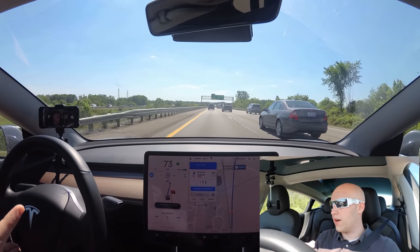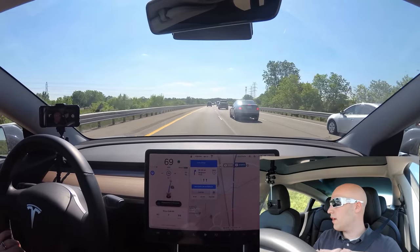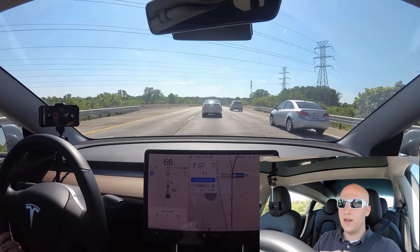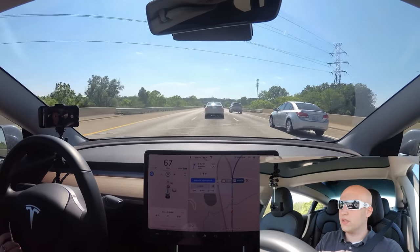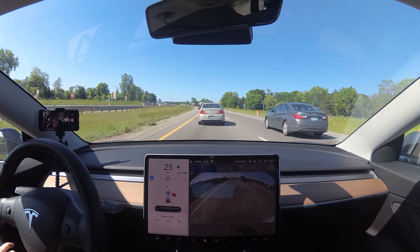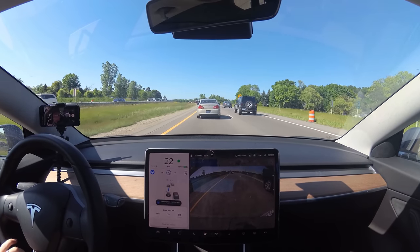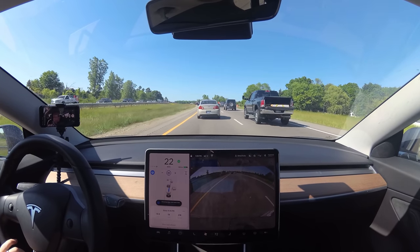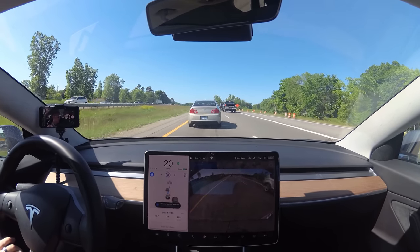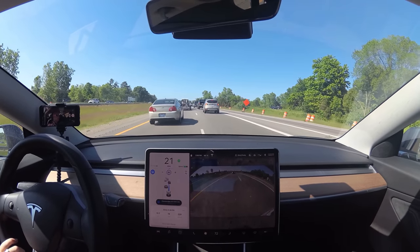Alright, we're changing lanes again. There's a car in our way here. My car's slowing down a bit and getting over. This is all working really well — I've had a really good time with Navigate on Autopilot making lane changes. The car wants to change lanes but it's a little busy over there. Nobody's going to let me in. It was going to, but the guy didn't want to slow down for me, so it abandoned and now we'll change lanes. That's pretty interesting.